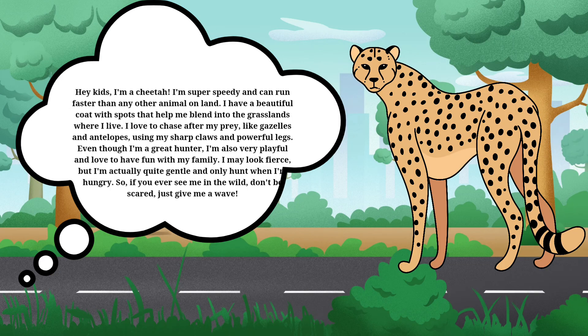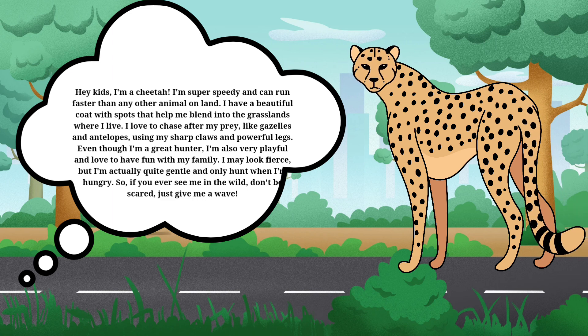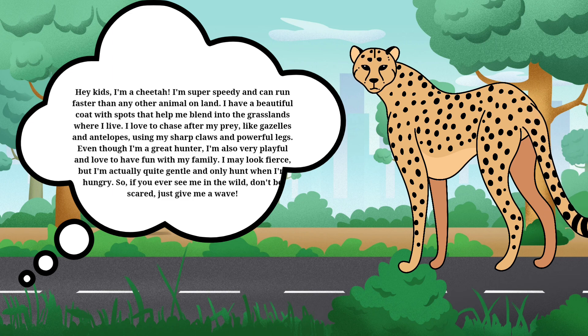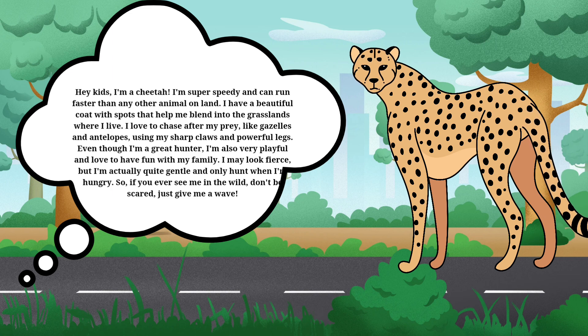Hey kids, I'm a cheetah. I'm super speedy and can run faster than any other animal on land. I have a beautiful coat with spots that help me blend into the grasslands where I live. I love to chase after my prey like gazelles and antelopes using my sharp claws and powerful legs.